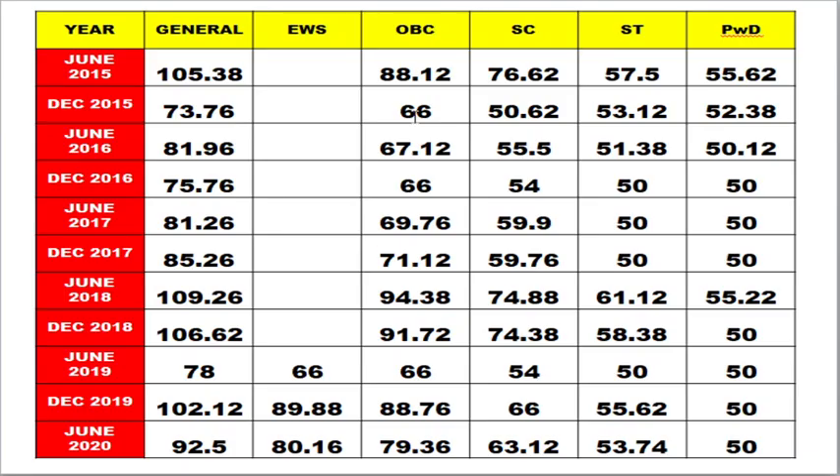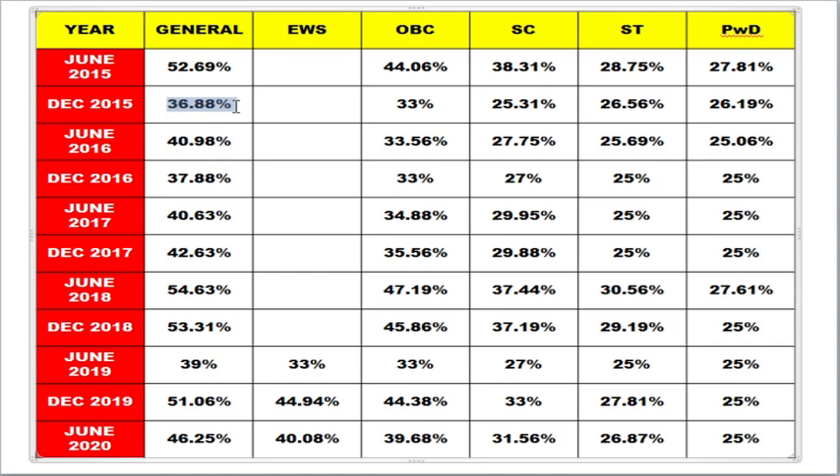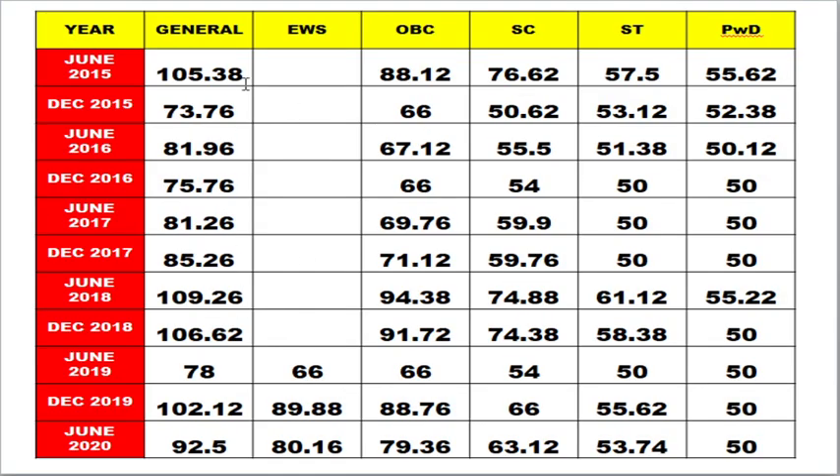The last factor is the past year cutoff rates. I have given the last 11 years of cutoff trends in physical sciences here. Physical sciences shows somewhat drastic changes — for example, December 2015 the cutoff was 36.88 percentage, whereas June 2018 the cutoff went to 54.63 percentage. It is not constant and there is no consistency. I have provided category-wise cutoffs; EWS is blank because EWS came into force in June 2019 only. Since the exam is for 200 marks, I have converted all percentages into marks for easier analysis.